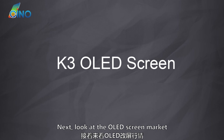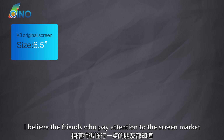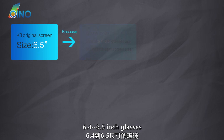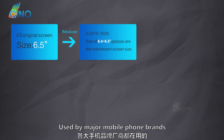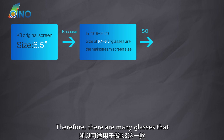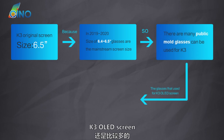Next, look at the OLED screen market. The original screen of Oppo K3 is 6.5 inch. In 2019 and 2020, 6.4 to 6.5 inch glass was the mainstream mobile phone screen size used by major mobile phone brands including Samsung. Therefore, there are many glasses that can be used to make the public mold of the K3 OLED screen.